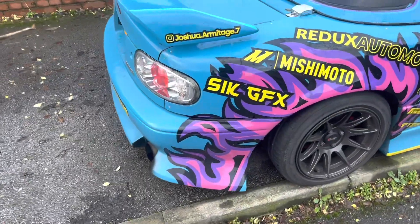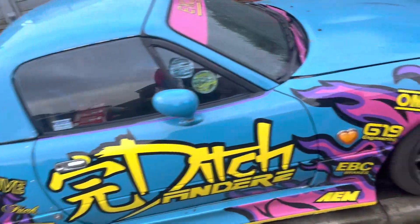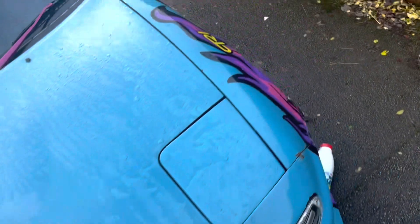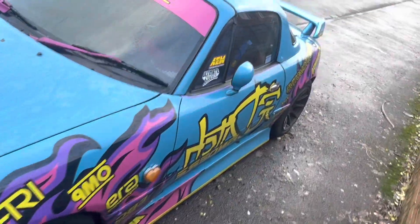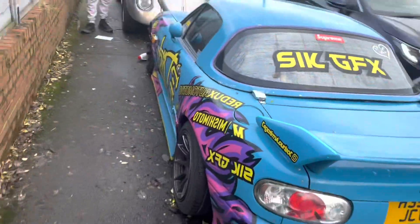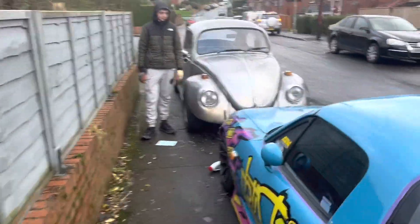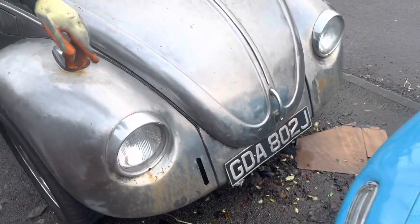Look at this thing! Look at that — that's naughty. With the little Herby thing in front. This bumper identifies the six.